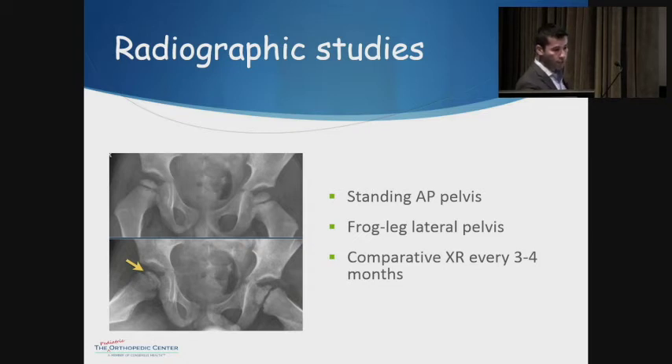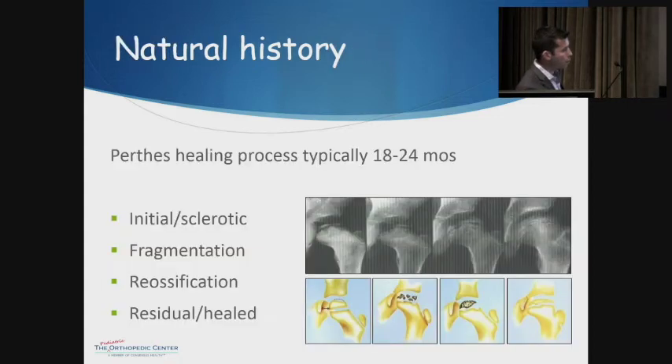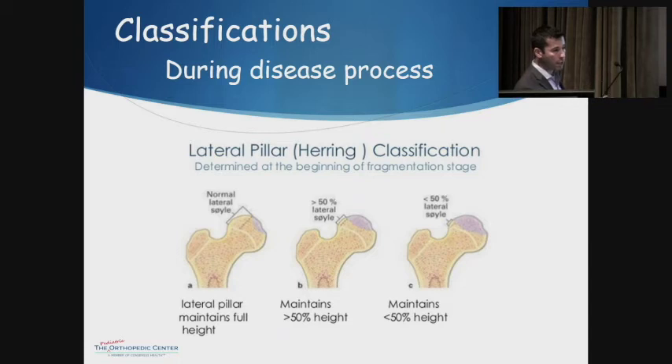The standard imaging choice is AP and frog leg views of the pelvis, so you can compare normal to abnormal. We use the AP view more than the lateral for this condition, as it plays into the classifications. Since this disease runs a course, we want to see how it's progressing, usually bringing them in every three to four months for repeat X-rays. There are four phases: initial effusion with sclerosis, breakdown from avascular necrosis, re-ossification, and then the residual phase — what you're left with when all is said and done.